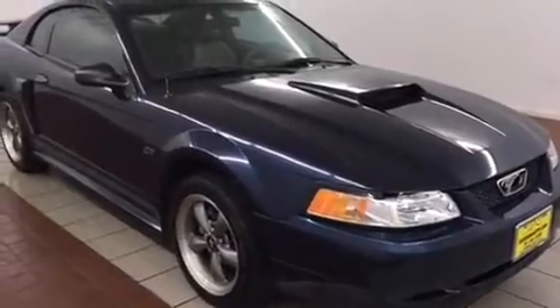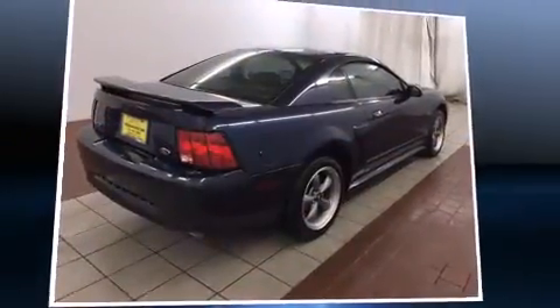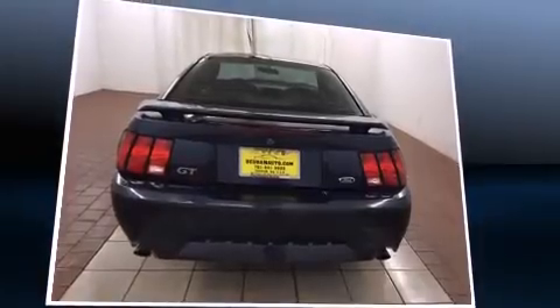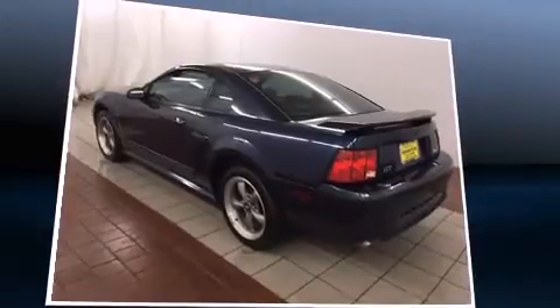Top features include front fog lights, a tachometer, a leather steering wheel, remote keyless entry, and one-touch window functionality. Ford ensures the safety and security of its passengers with equipment such as dual front impact airbags.